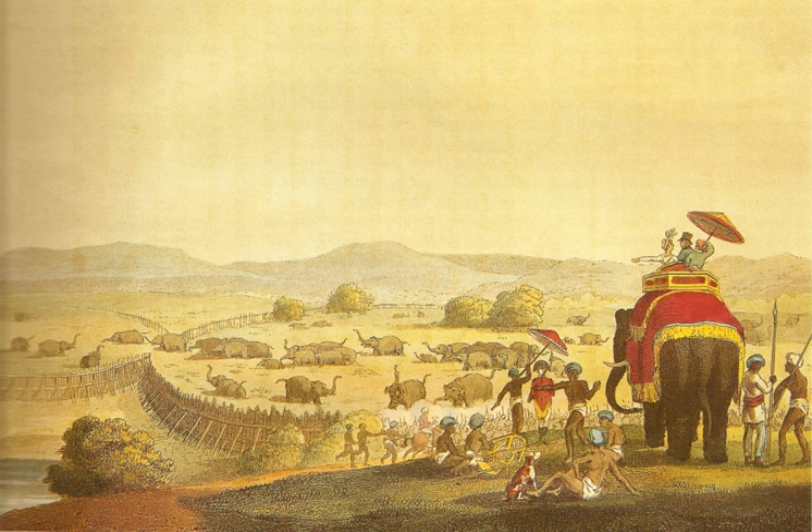Tipu Sultan, the ruler of Mysore, had failed to capture elephants. Tipu Sultan and his father Haider Ali were not successful in trapping wild elephants in spite of using their army. The first attempt to capture the elephants by Colonel Pearson, a British army officer, had also failed.